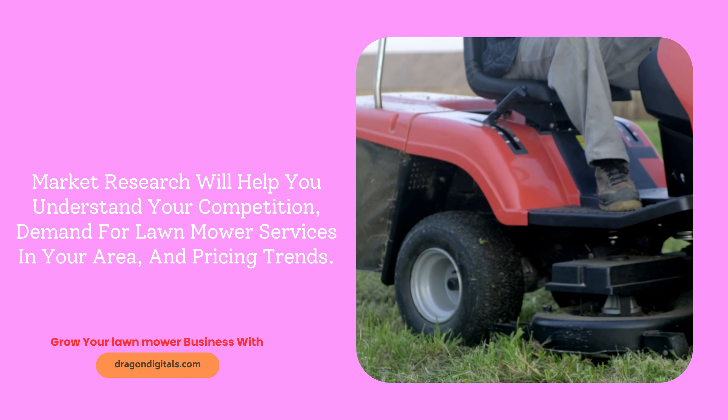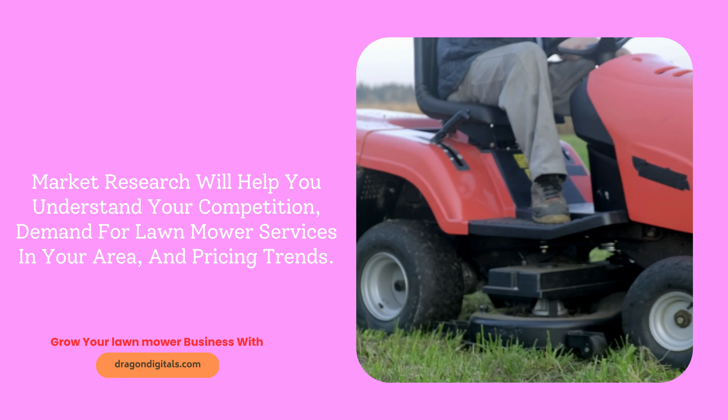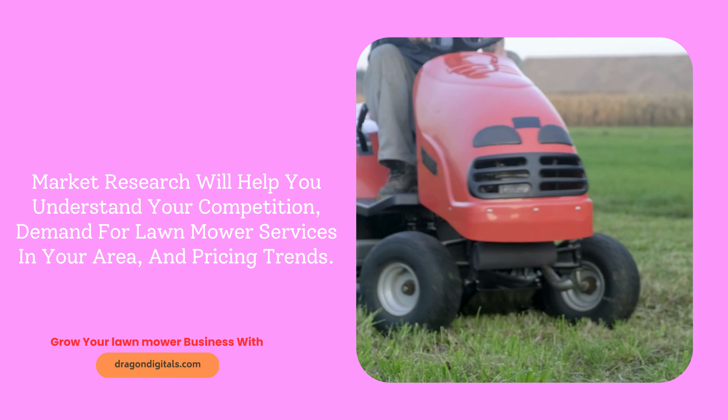Market research will help you understand your competition, demand for lawnmower services in your area, and pricing trends.